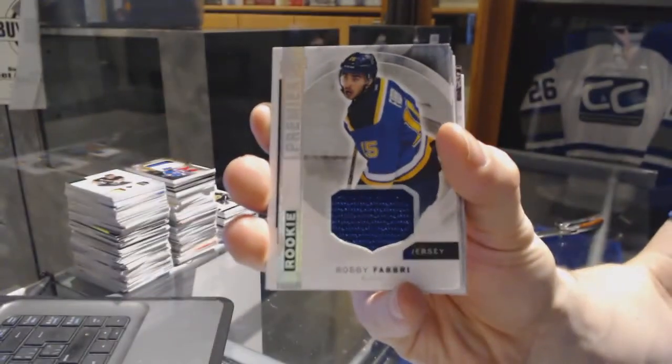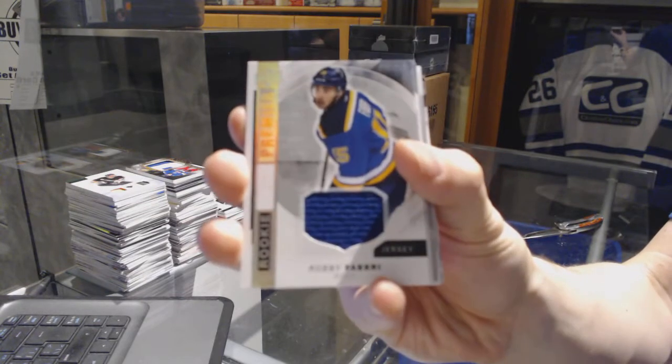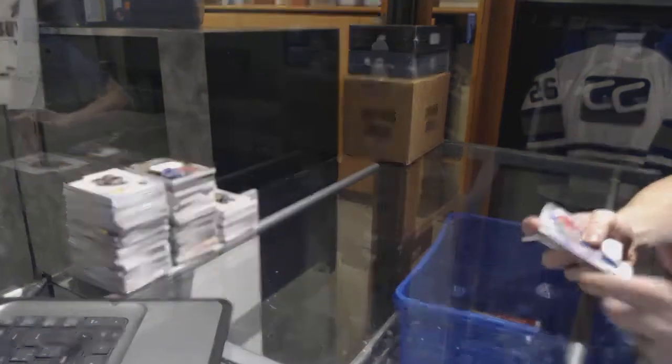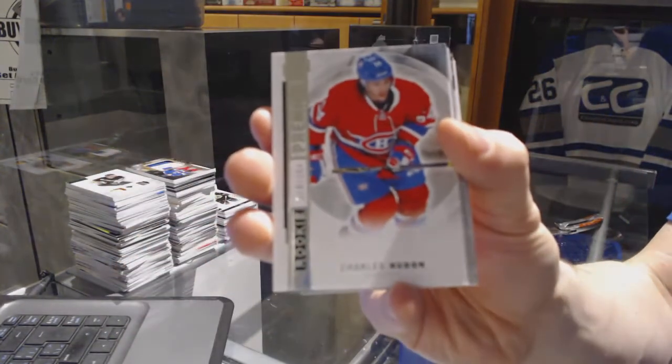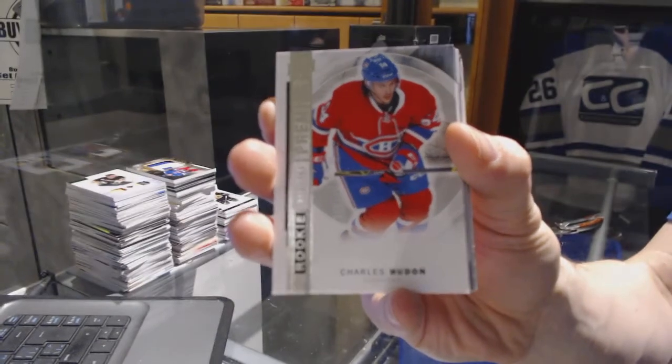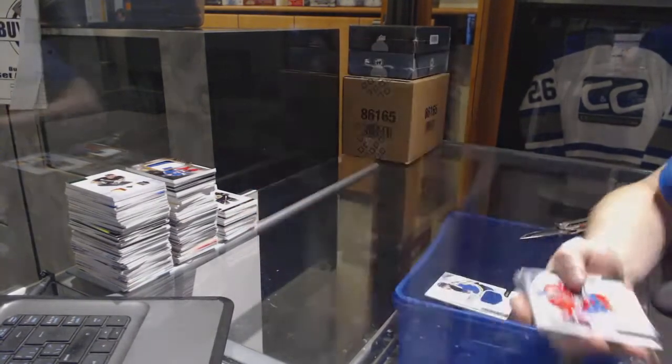We've got a rookie jersey for the St. Louis Blues, Robbie Fabbri. We've also got a base rookie number 399 for the Montreal Canadiens, Charles Hudon.